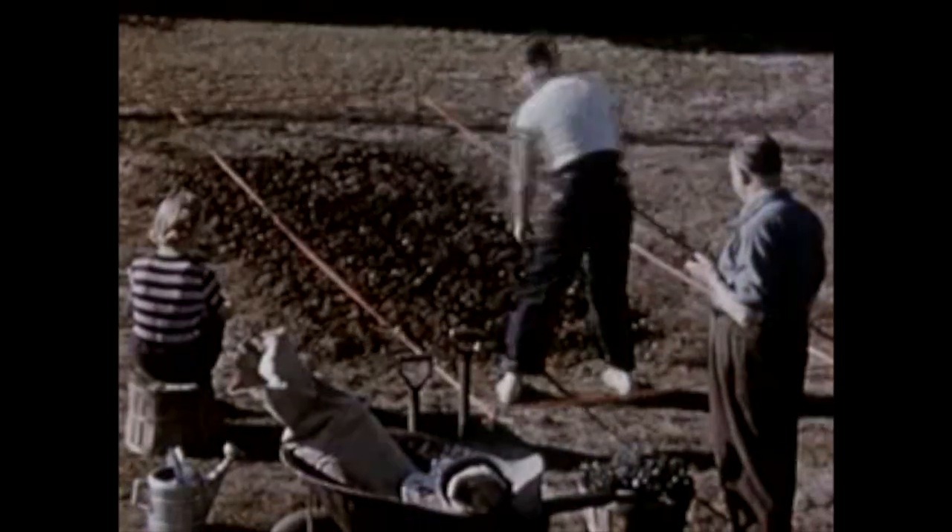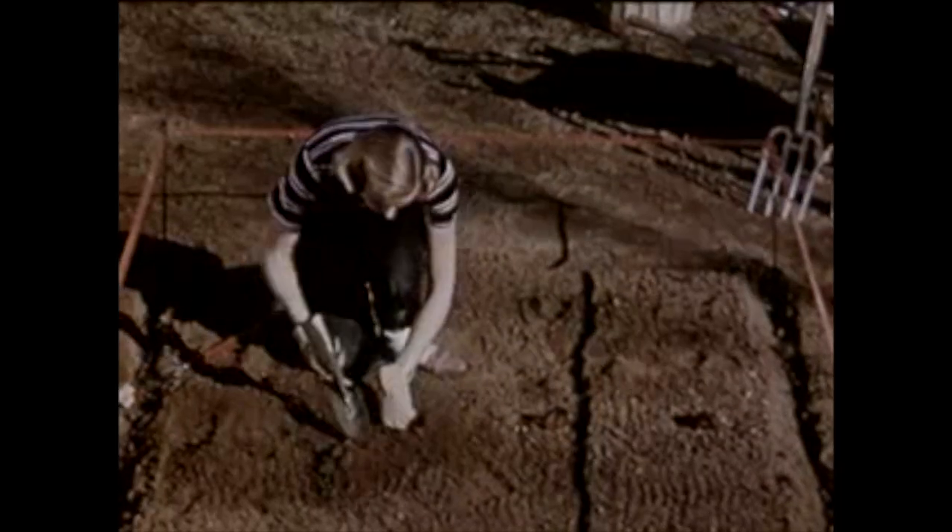Organic matter is important because it improves the tilth, so the workability of the soil. If we add organic matter in the form of soil amendments, then it increases the aeration in the soil, it improves water penetration, and it improves root growth as well.